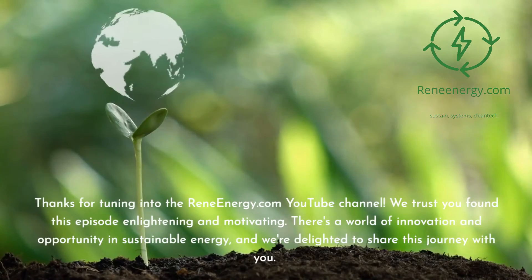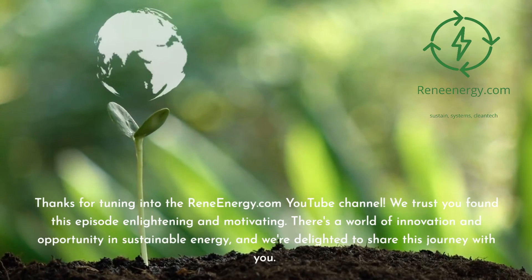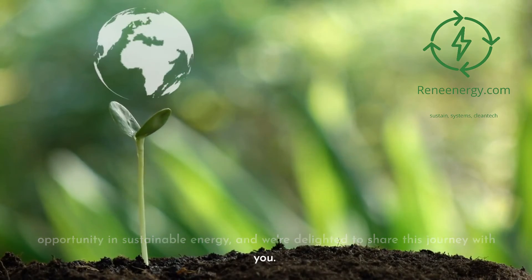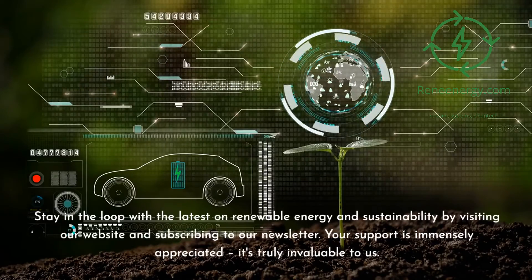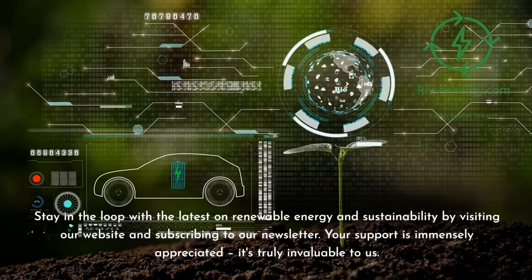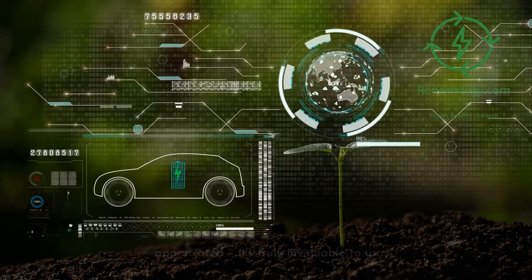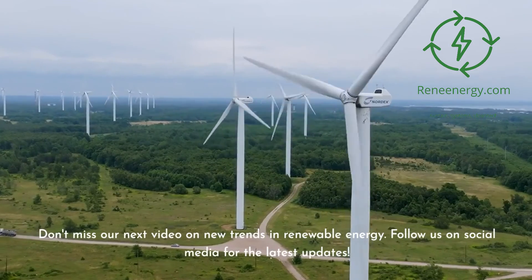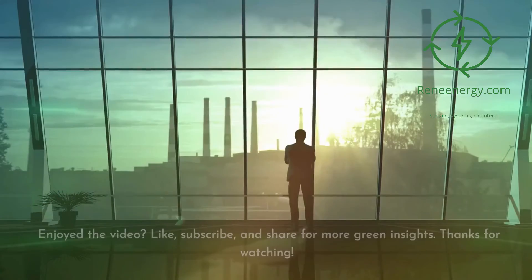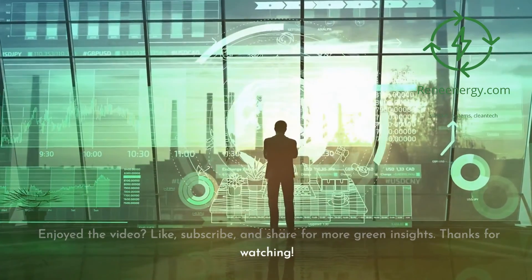Thanks for tuning in to the ReneEnergy.com YouTube channel. We trust you found this episode enlightening and motivating. Stay in the loop with the latest on renewable energy and sustainability by visiting our website and subscribing to our newsletter. Don't miss our next video on new trends in renewable energy, and follow us on social media for the latest updates. If you enjoyed the video, like, subscribe, and share for more green insights. Thanks for watching.